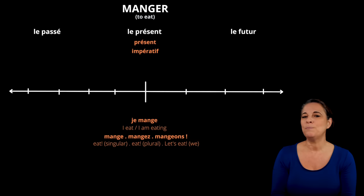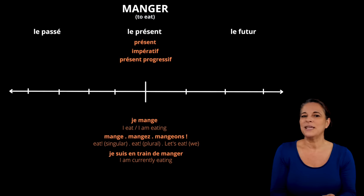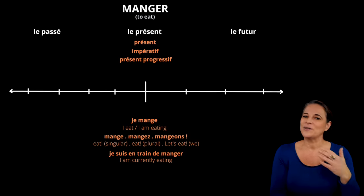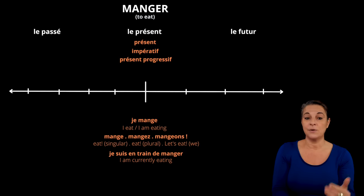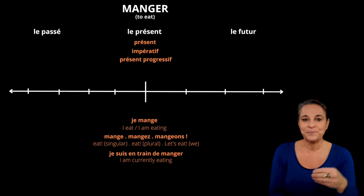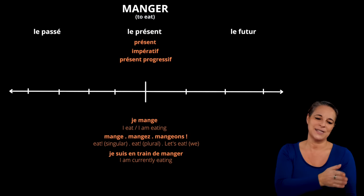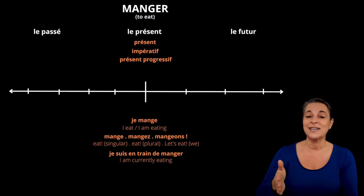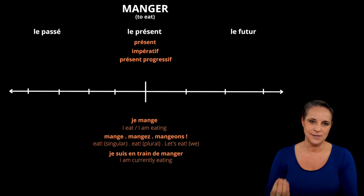Another present form is the présent progressif, which uses the formula être en train de. This does not mean you are in the train, but that you are in the process of doing something. To represent the English continuous tense, I am eating, in French we would use être en train de. So we would say être en train de manger. If you want to conjugate this, you say je suis — I am, because être is to be — so je suis en train de manger: I am in the process of eating. That's how we form the continuous tense in French.